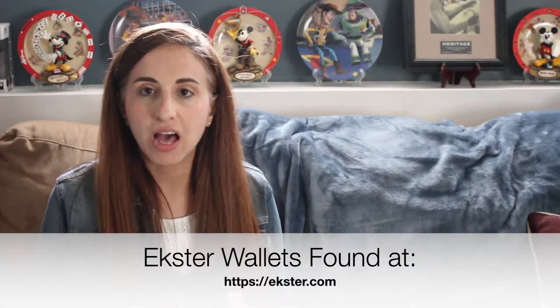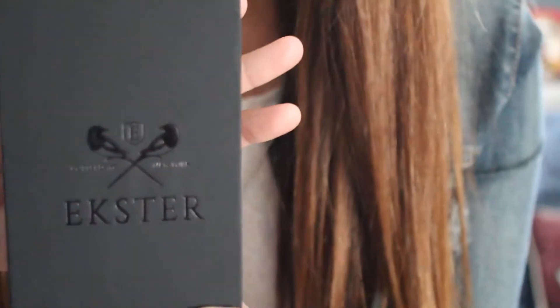Hi and welcome back to my channel. Today I have an item that is primarily good for the men in your life, though maybe women could use this too. For the most part, I have a wallet from Exter — that's the company's name — and they tout themselves as the world's best RFID blocking wallet.